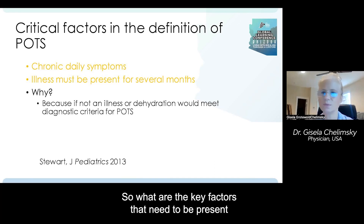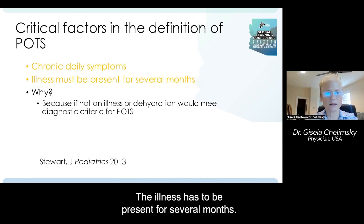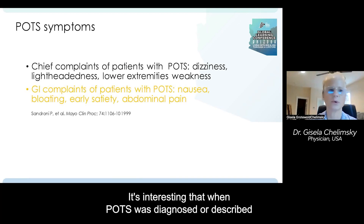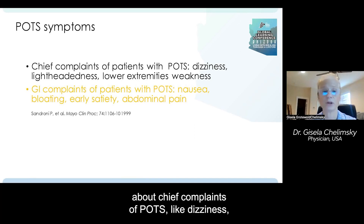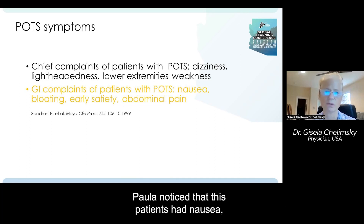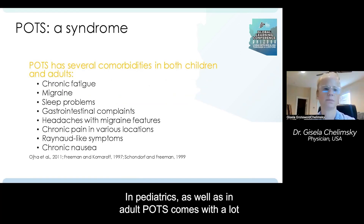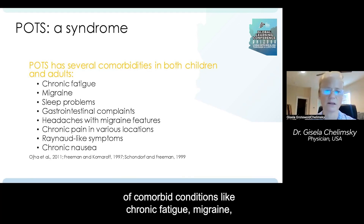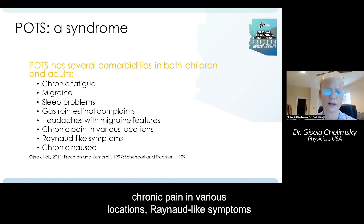The key factors that need to be present in the definition of POTS: the symptoms have to be chronic — not just for a week, as that could be dehydration or illness. The illness has to be present for several months. Interestingly, when POTS was first described by Paula Sandroni in 1999, she noted chief complaints of dizziness, lightheadedness, and lower extremity weakness, but even then she observed that these patients had nausea, bloating, early satiety, and abdominal pain. In both pediatrics and adults, POTS comes with comorbid conditions like chronic fatigue, migraines, sleep problems, gastrointestinal issues, headaches, chronic pain in various locations, and chronic nausea.